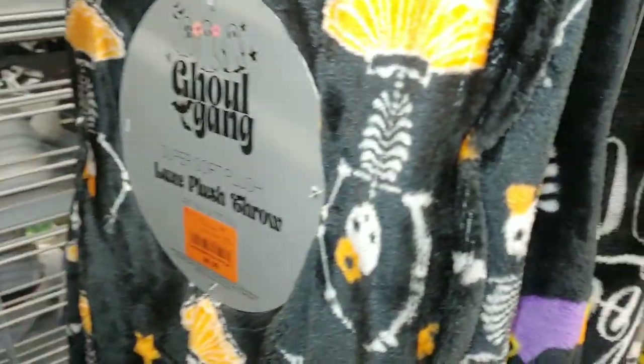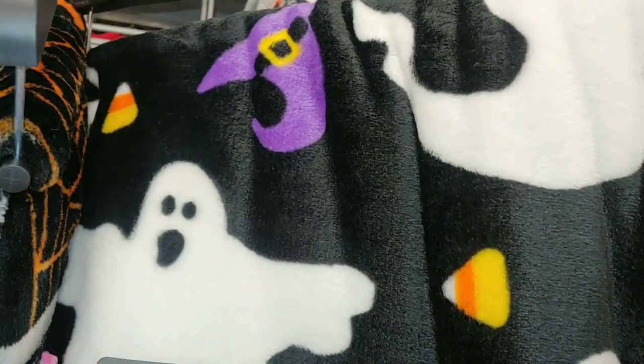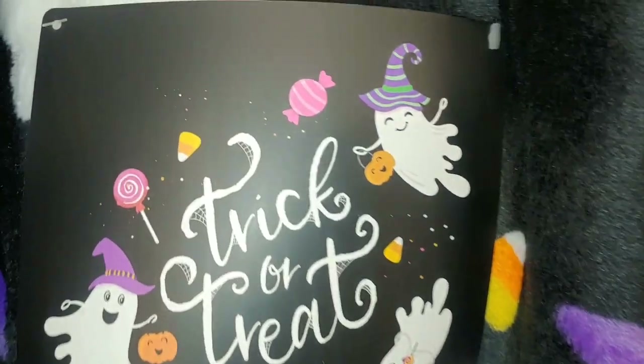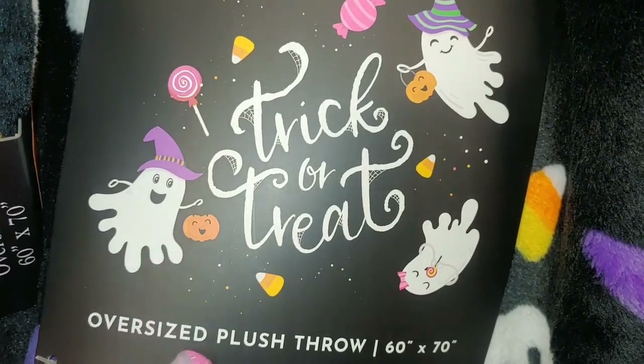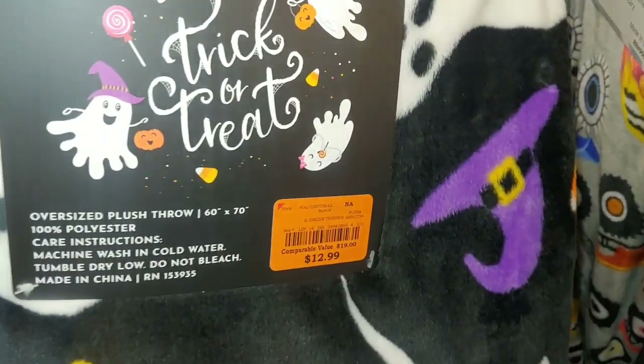I think that's it - everything else is repeat. This one has the marshmallow ghost with witch hats and little candy corn sprinkle pieces. I love the packaging on this one. And they have a little candy land sweets blanket here, 60 by 70 - so cute. This one is $13.